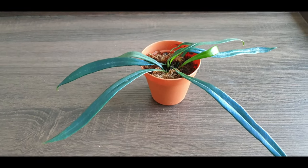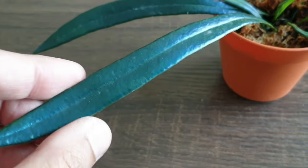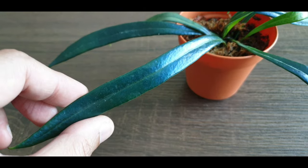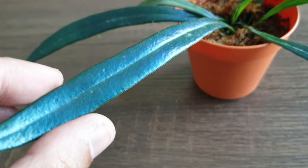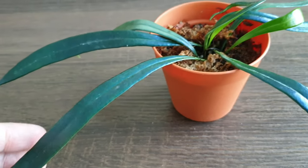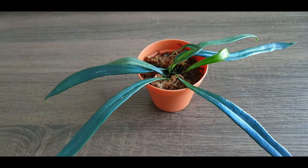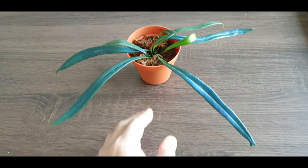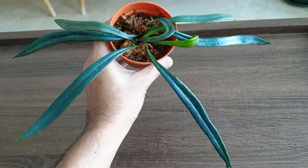The star of this fern is definitely the fronds or the leaves. Check out this very blue, very metallic-looking leaf that is reflecting all this light — really shiny. This video is not filtered; I'm not using any special light, just natural light from the balcony, so you can see how blue this fern really is.